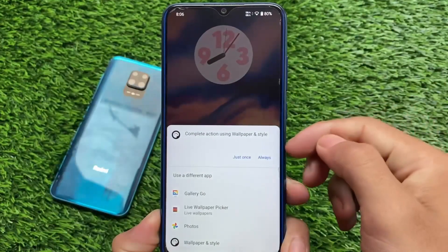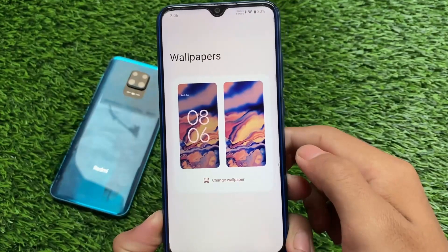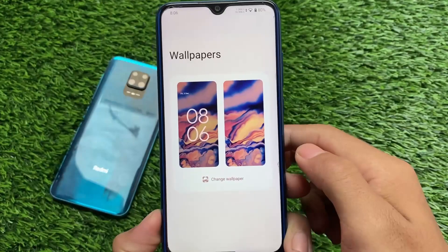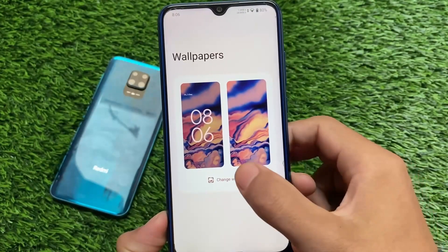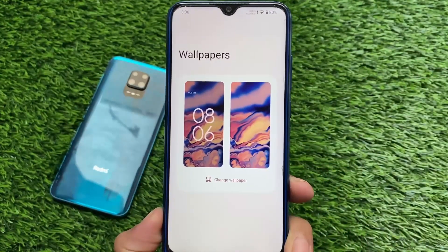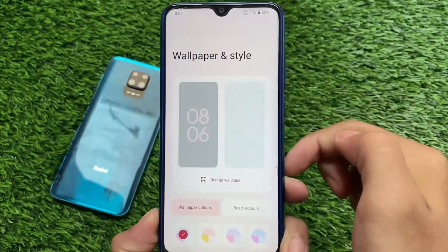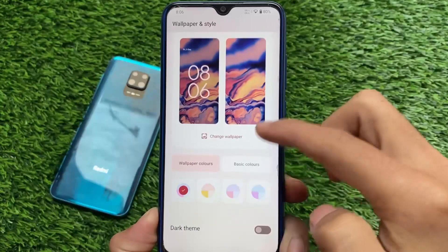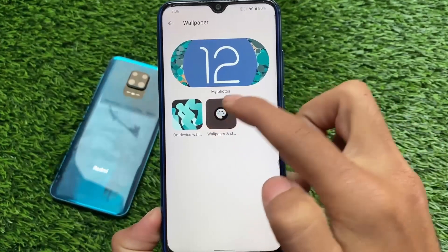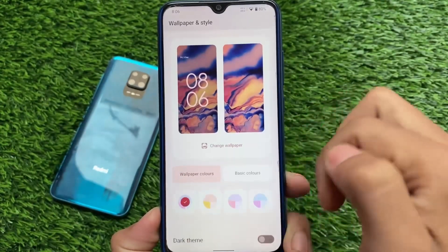If you click on the wallpaper section — Wallpapers and Styles — you have two Wallpapers and Styles options available, but only the change wallpaper option, with no dark theme or colors. I was a little confused as to why it was showing like this. It has other wallpapers available, but the Pixel wallpaper style was not showing. Now if I move on, you have the on-device wallpaper design style, and now we have the wallpaper colors and basic colors options available. To get both Wallpapers and Styles options you need to simply hold on the home screen.